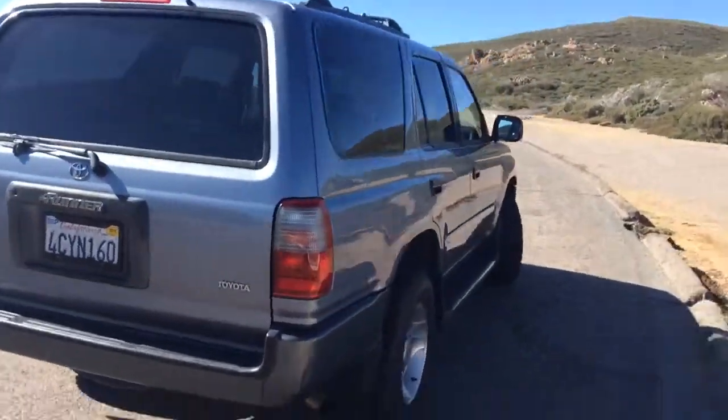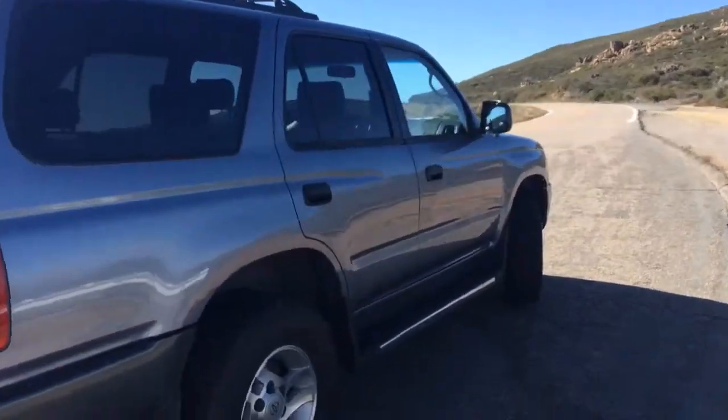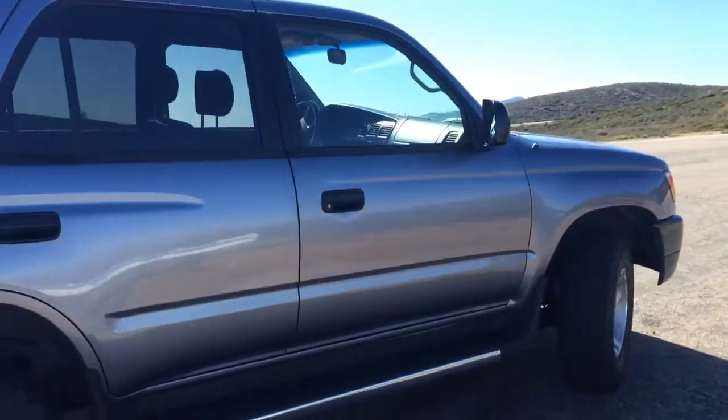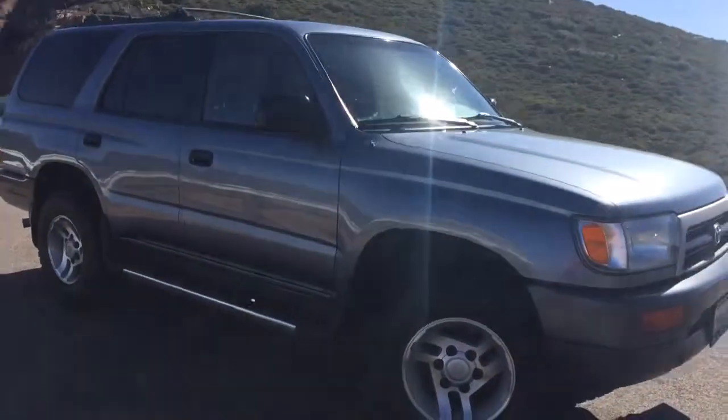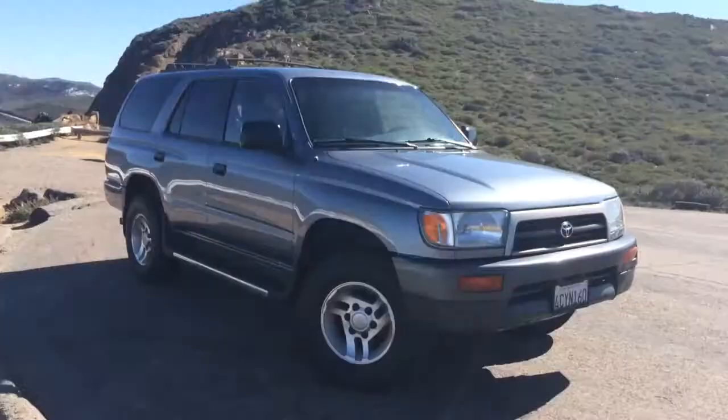I got a fresh paint job on it recently. Here's a pan over to the other side. Up top it's got roof racks for surfboards or whatever you want to strap on top.